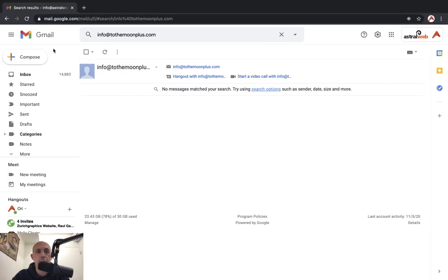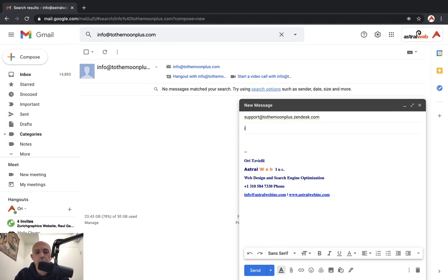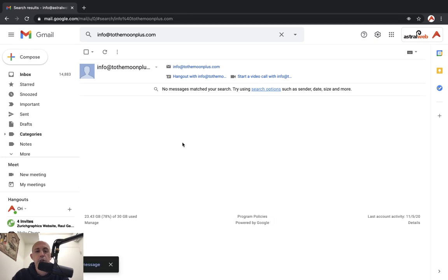For example, I'm going to act as a customer and send an email saying 'I have a problem with whatever it is — this is my problem.' If I send that email to this Zendesk address, after a few seconds that ticket is going to be opened in Zendesk Support. It usually takes about 10 to 20 seconds to get the ticket.